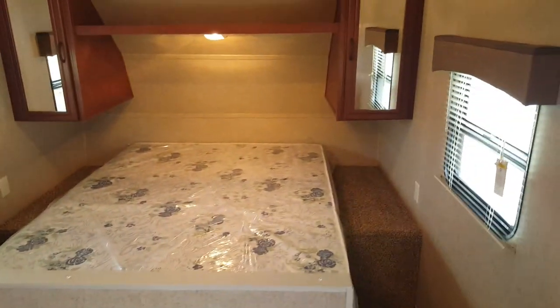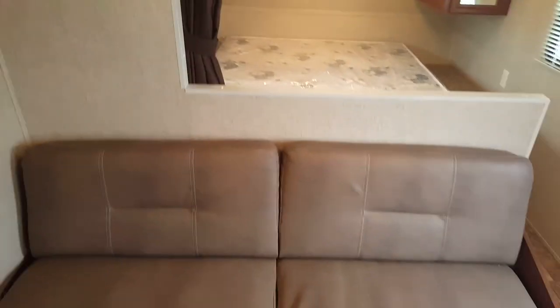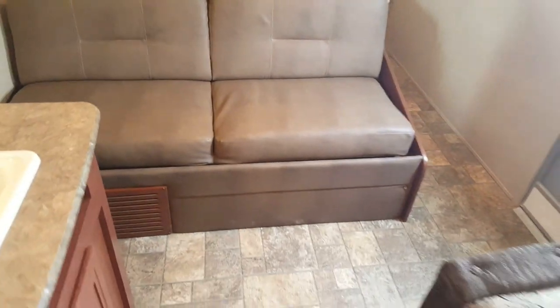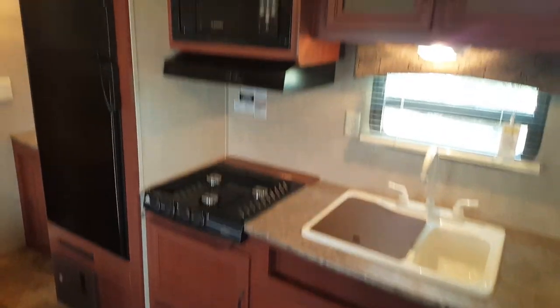Inside, you've got the queen bed at the front with a wardrobe on each side, and there is a privacy screen that drapes across to separate the bedroom from the living area. The sofa makes a bed, and the kitchen area has a double sink, good amount of storage, and a three-burner stove.